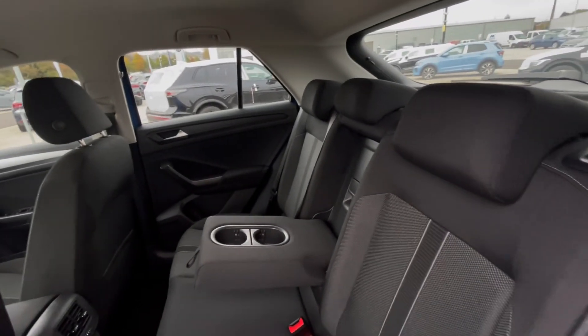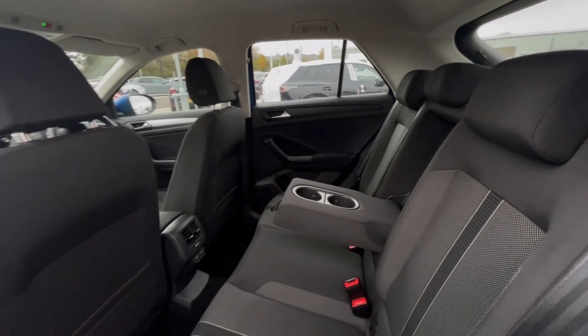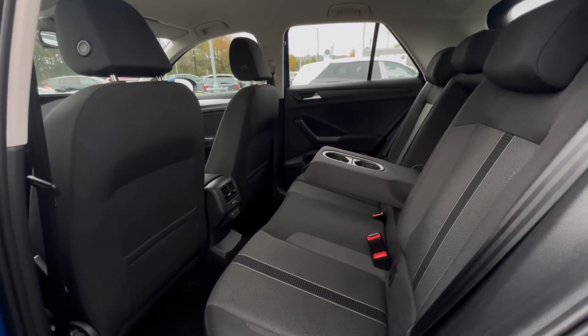Moving on, you'll notice that this T-Roc rear does have a lovely and well-maintained interior. We have ISOFIX points and armrests at the back, which makes this car perfect for families.